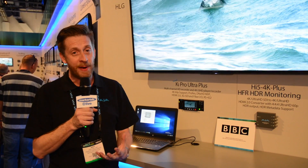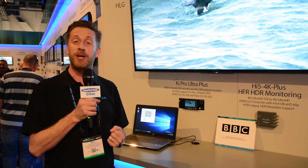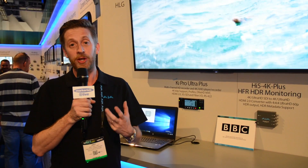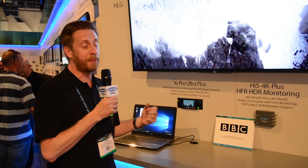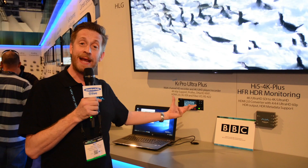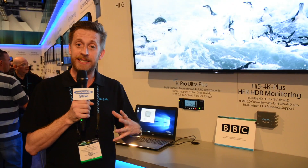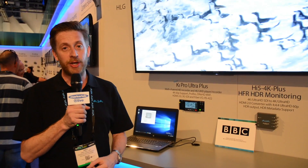We're really thrilled and very proud to show some of the footage from Planet Earth 2, shot by the BBC. This was all shot as hybrid log gamma, so it's HDR footage itself, and we have our new Ki Pro Ultra Plus over here which is just playing it back. It's a UHD ProRes 422HQ file — a really good quality file of a nice size — and it's hybrid log gamma.